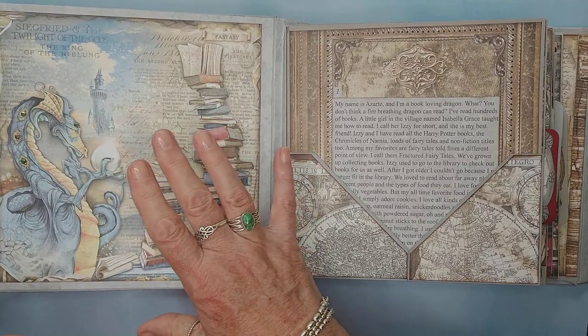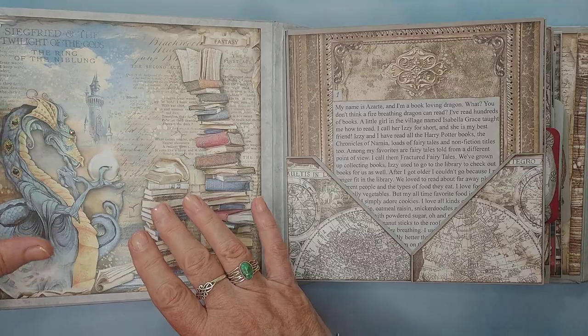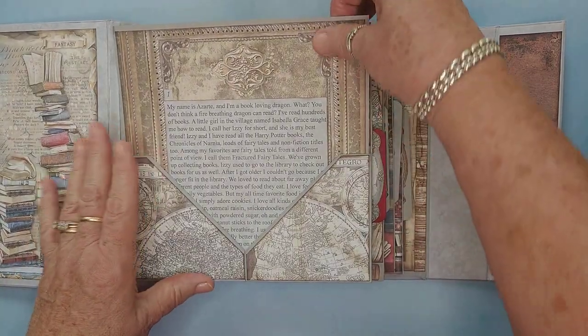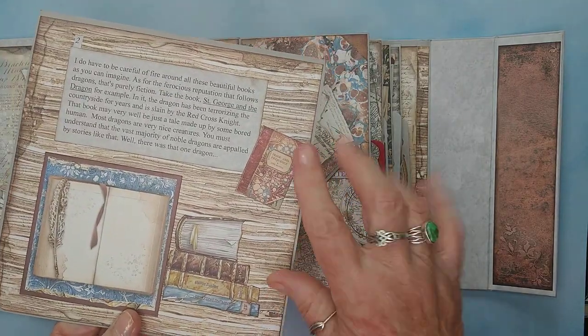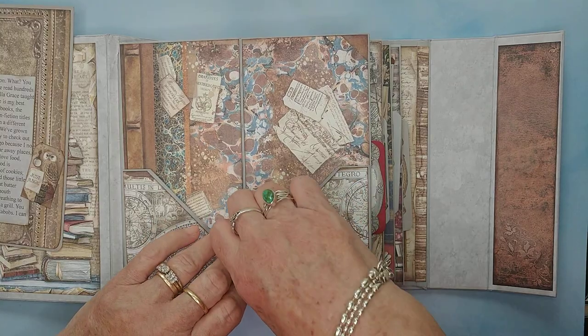He was left with scars, so the jewels cover up his scars. Azarte lives in this castle. And here's the first page of his story. All the books — he loves books, by the way. He reads like crazy.